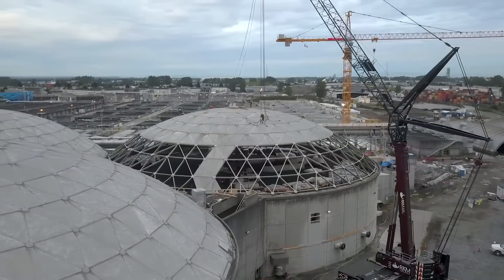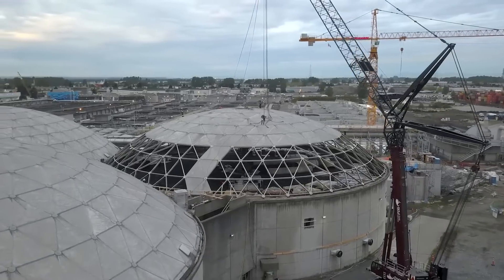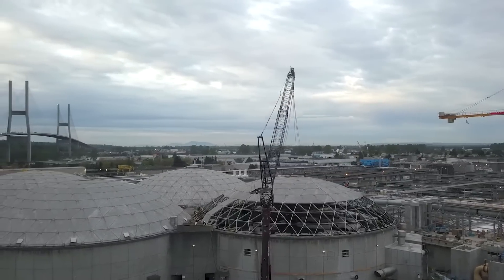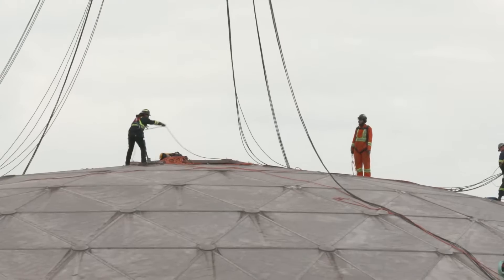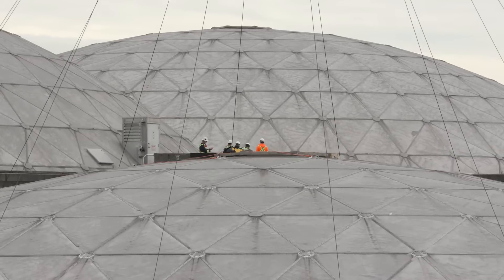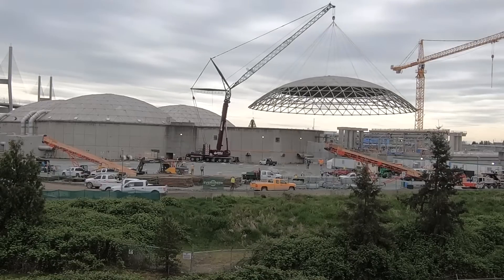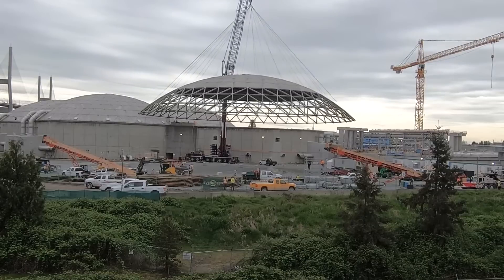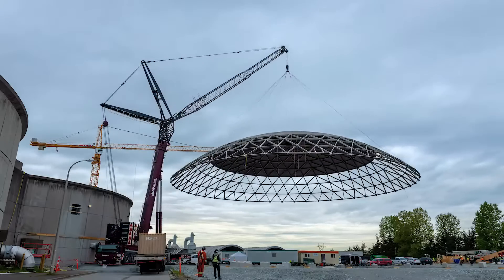Recently, domes at another Metro Vancouver wastewater treatment plant underwent a dramatic and highly technical makeover. These domes are a familiar sight to those who use the Alex Fraser Bridge — they're called trickling filters, and they're a vital part of the Annacis Island wastewater treatment plant. In spring 2020, one of the domes was removed for the first time since the trickling filters were built 25 years ago.